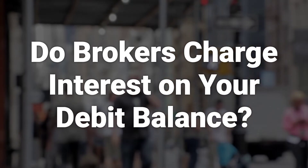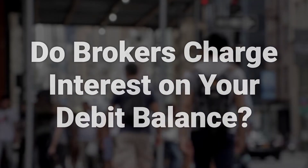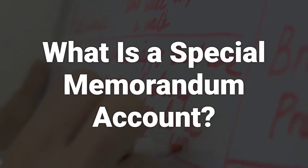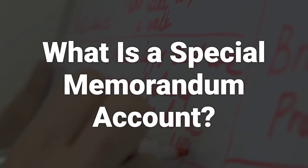Brokers charge interest on the money they lend. It's important to ask about the interest rate and whether it's fixed or variable before starting to buy on margin. A special memorandum account is a brokerage account set up in conjunction with a margin account to hold excess margin and provide a line of credit for future purchases on margin.